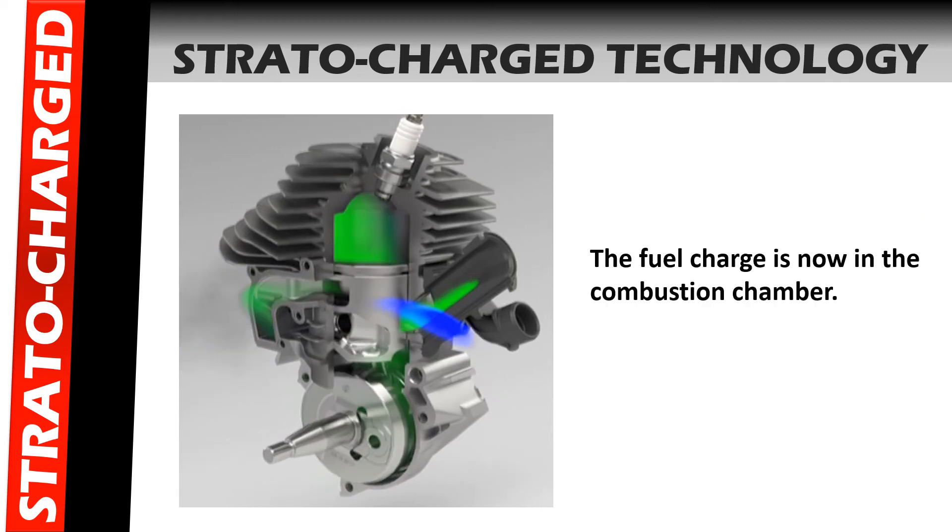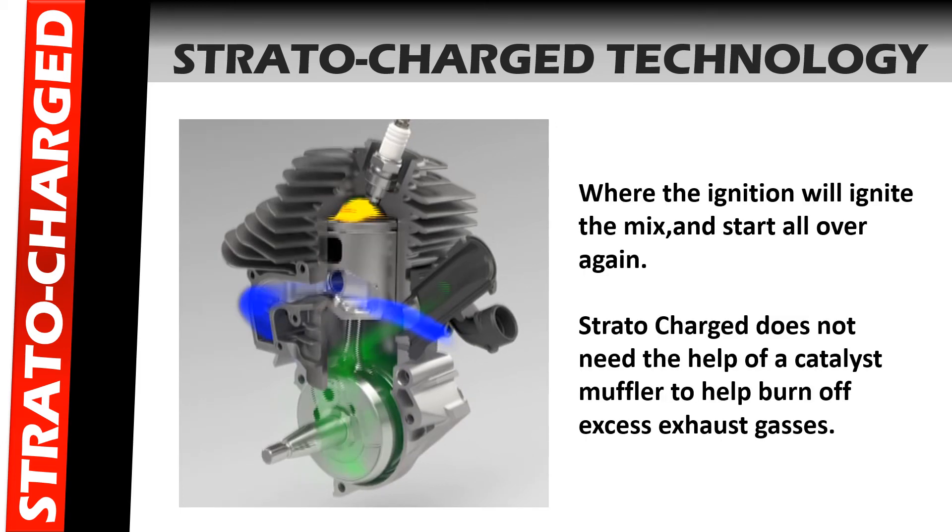As you can see in this slide, the fuel charge is now in the combustion chamber, where the ignition will ignite the mix and start the cycle all over again. Stratacharge engine technology does not need the help of a catalyst muffler to help burn off excess exhaust gases.